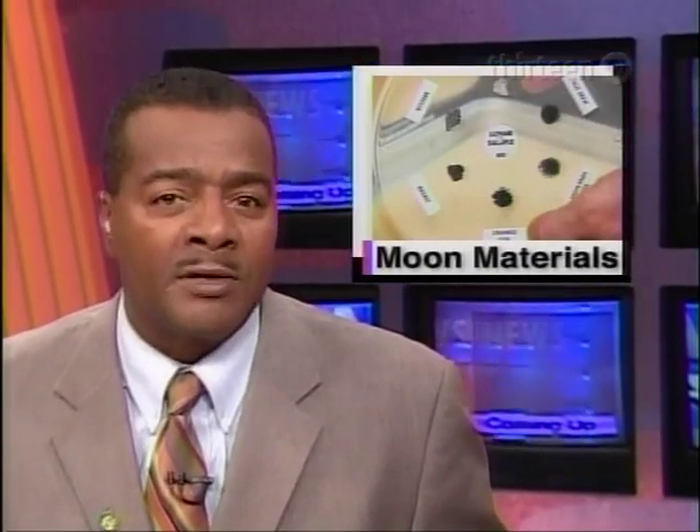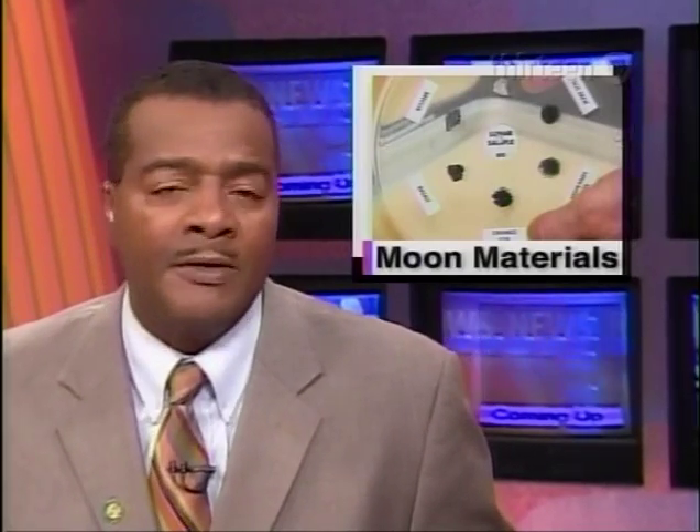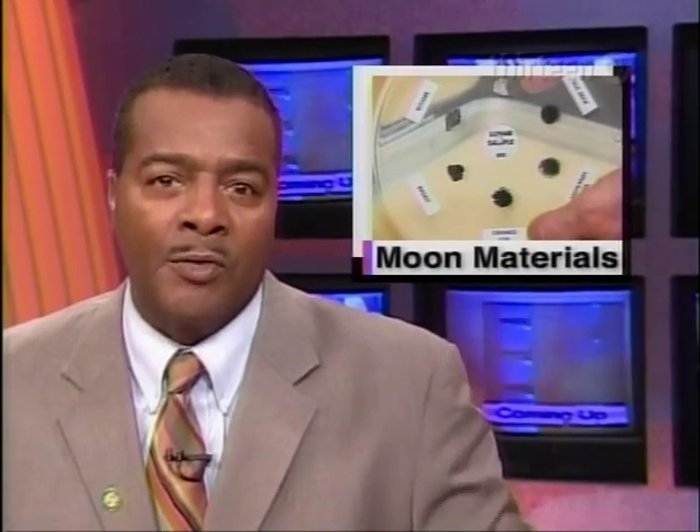This week, Rowan University is marking the 50th anniversary of the start of the space race with planetarium programs and a very special exhibit. Visitors can take a very close look at samples of lunar rocks, minerals and soils brought to Earth by Apollo astronauts. Science and Technology correspondent Patrick Regan reports.